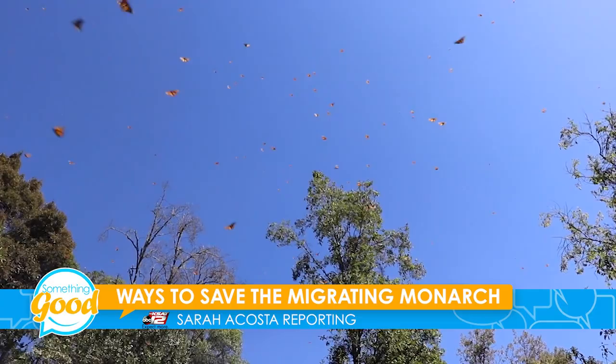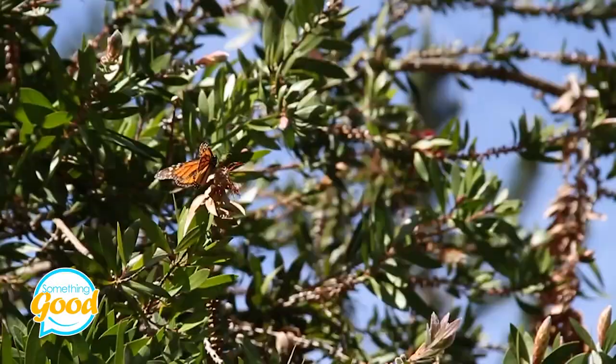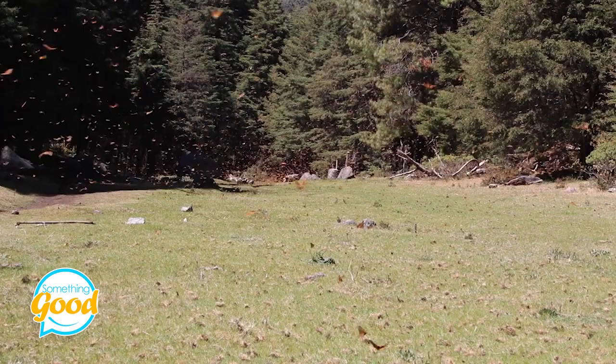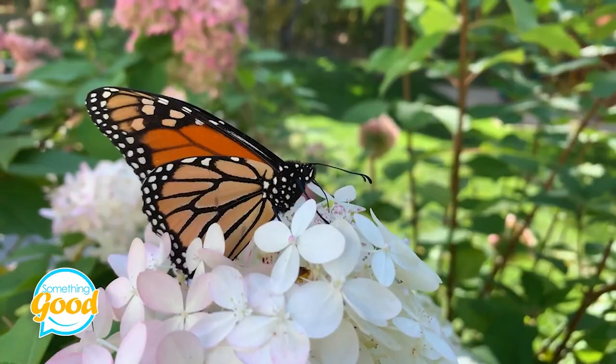The migratory monarch butterfly, a subspecies of the monarch known for migrating from Canada to Mexico every fall, is now endangered. That's two steps away from extinction. The population has declined by 90% in the past two decades due to climate change and pesticides, according to federal scientists.